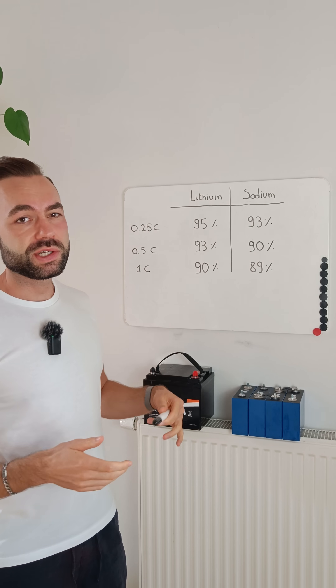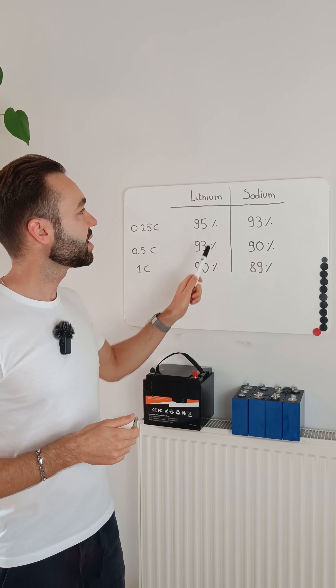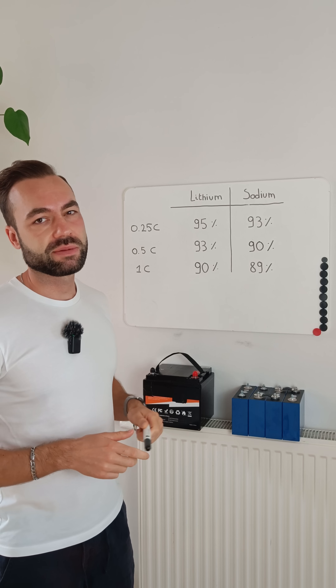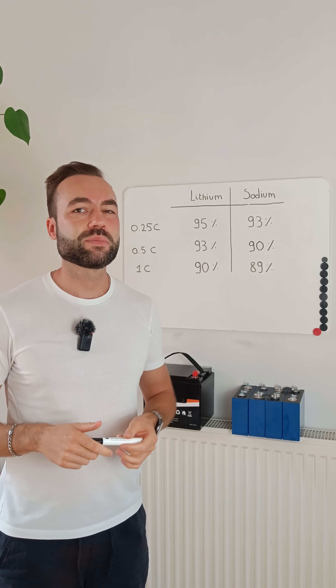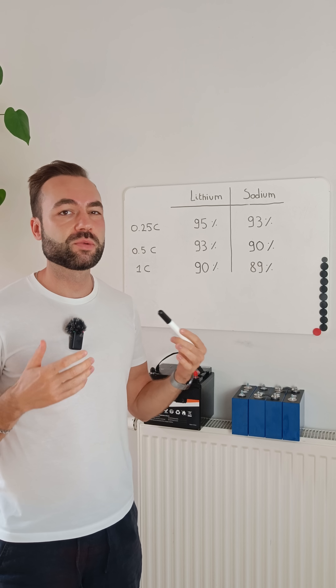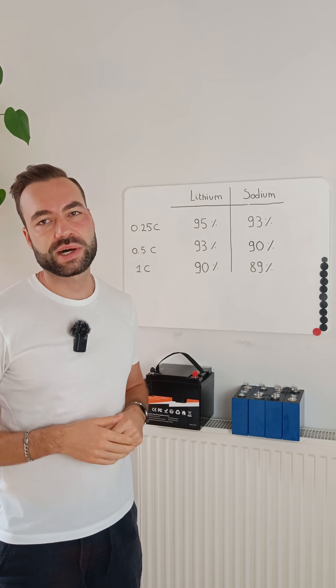Even at 1C, which is a very heavy load, lithium came in at 90% and sodium at 89%. So no, sodium ion isn't the weakling people think it is. In real world tests, it's only a few percent behind lithium iron phosphate.